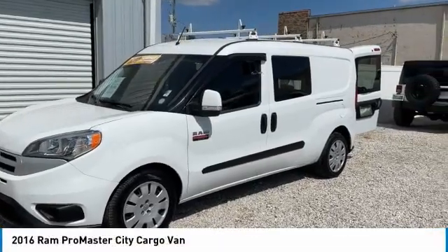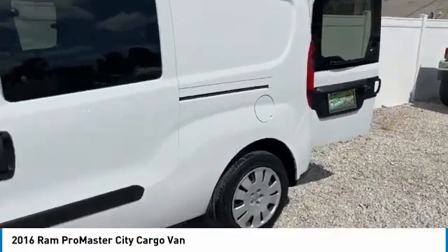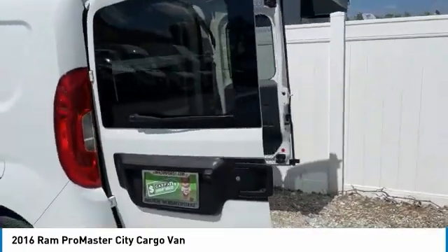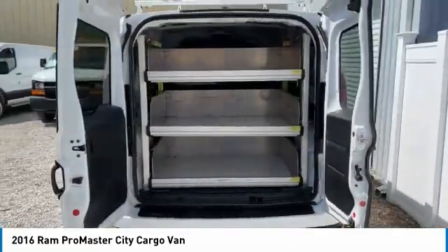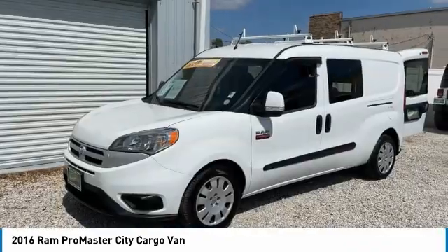Come test drive the 2016 ProMaster City. The Ram ProMaster City is available in multiple trims and comes with backup cameras, hands-free calling, and low floor heights. The wide variety of configurations allows you to find the right fit for you.